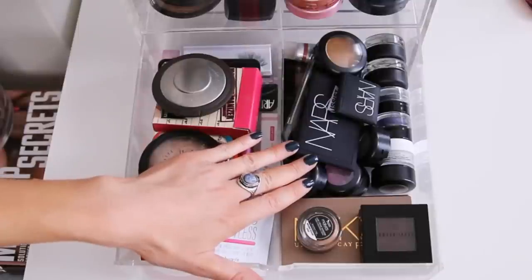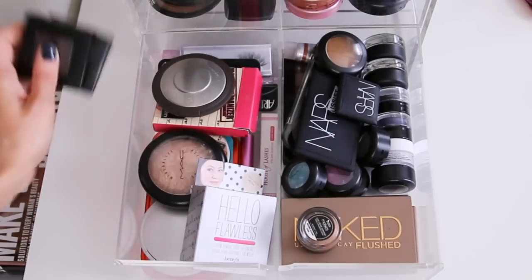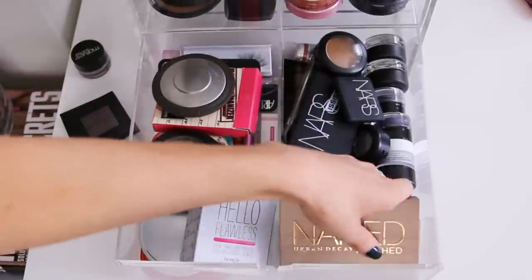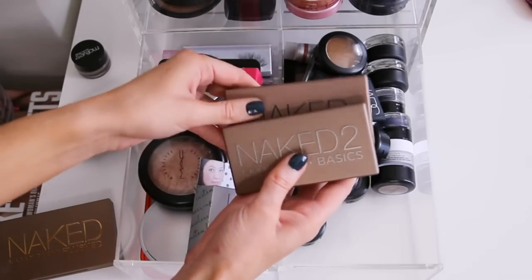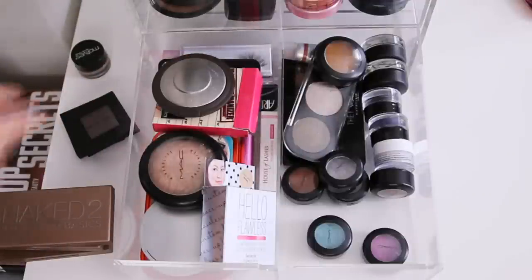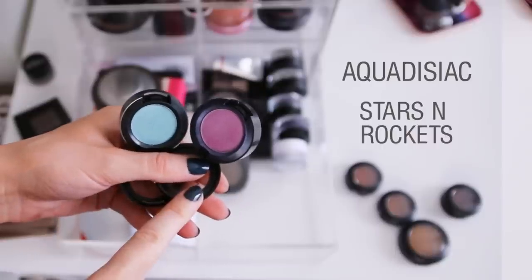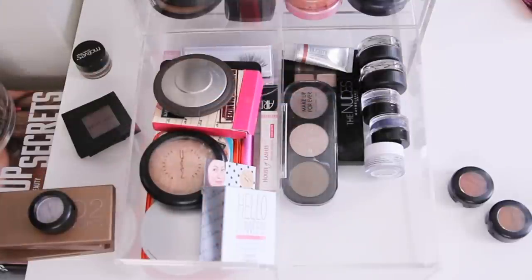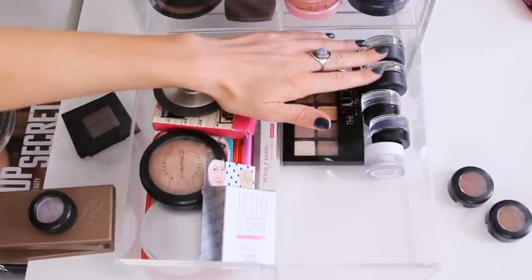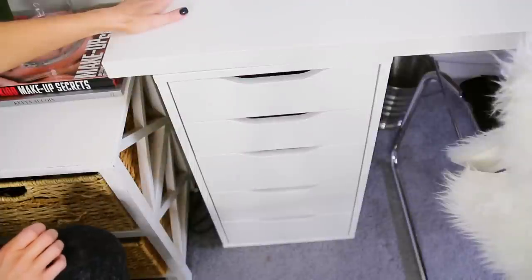On this side is where I keep my individual eyeshadows or smaller eyeshadow palettes and quads. Some Bobbi Brown individual eyeshadows, a Motives cream shadow in Brown Sugar, and my Naked palettes by Urban Decay: Naked, Naked Flushed, Naked Basics, and Naked Basics 2. A couple of NARS eyeshadows and quads, my all-time favorite classic go-to MAC shades including Uninterrupted as a transition color, a Makeup Forever trio, Maybelline The Nudes palette, MAC paint pots, some Motives cream eyeshadows, and a NYX white eyeshadow base.